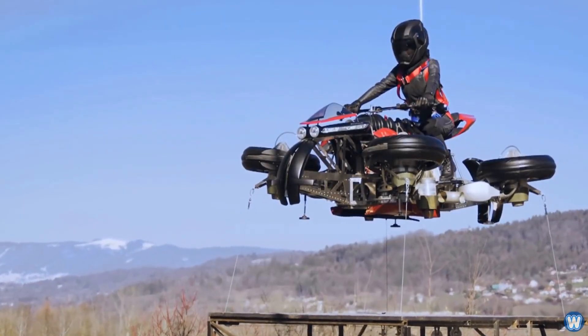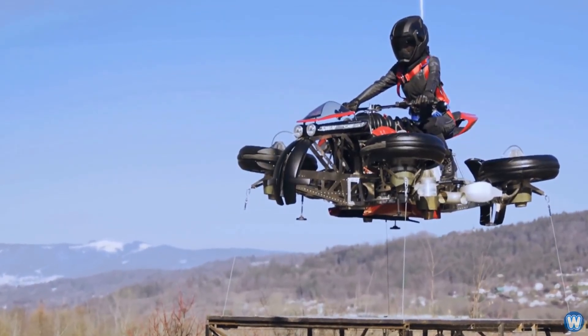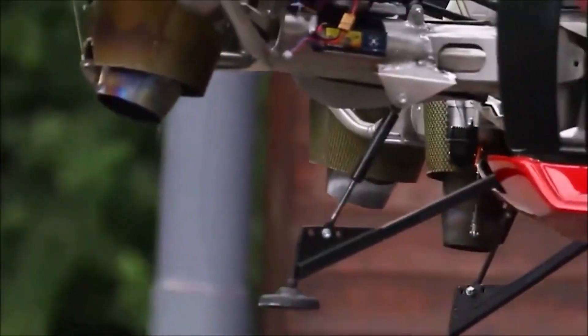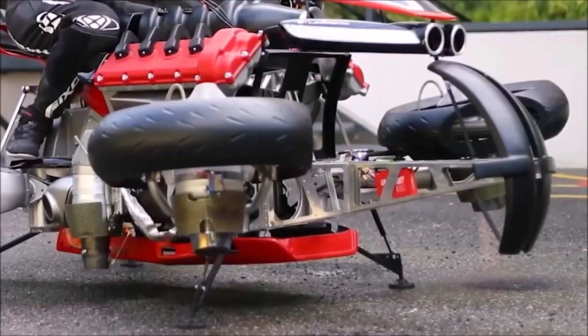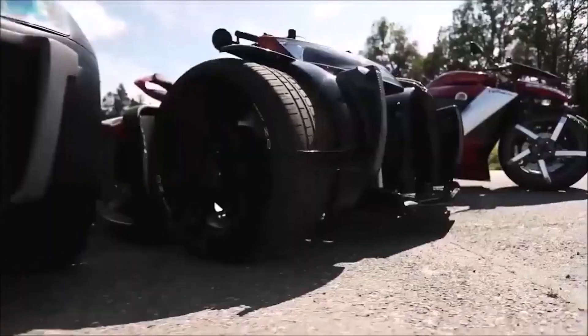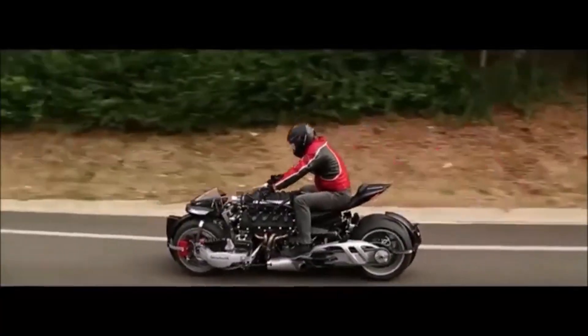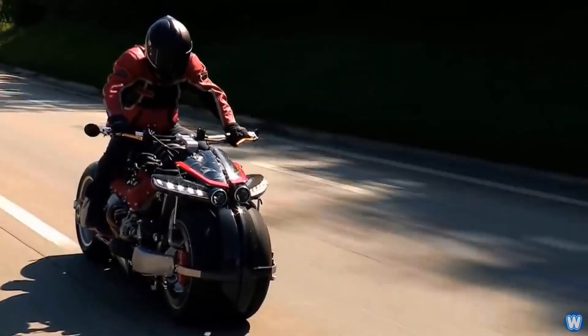This bike is safe to fly. In the event of an emergency, the wheels deploy quick-release parachutes. The maximum height it can reach is 3.3 feet above the ground. Only five production hoverbikes will be produced and can be purchased at the price of half a million dollars.